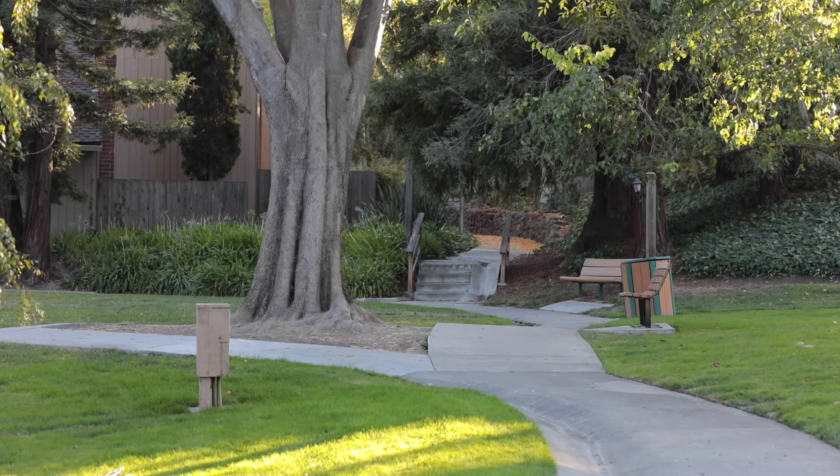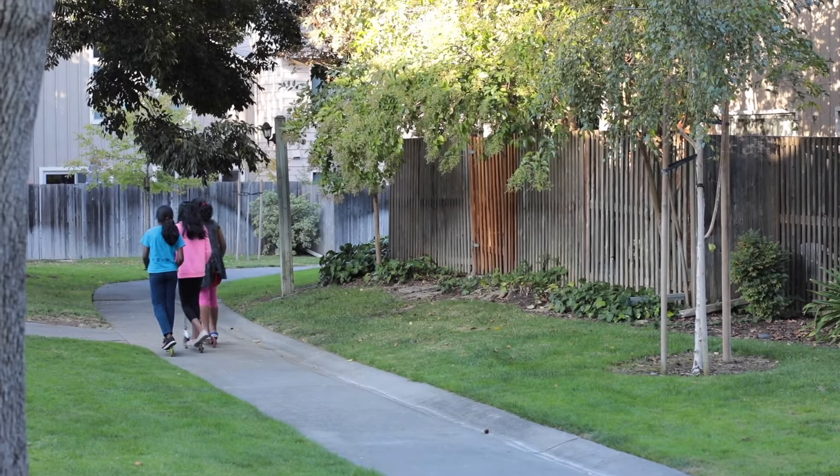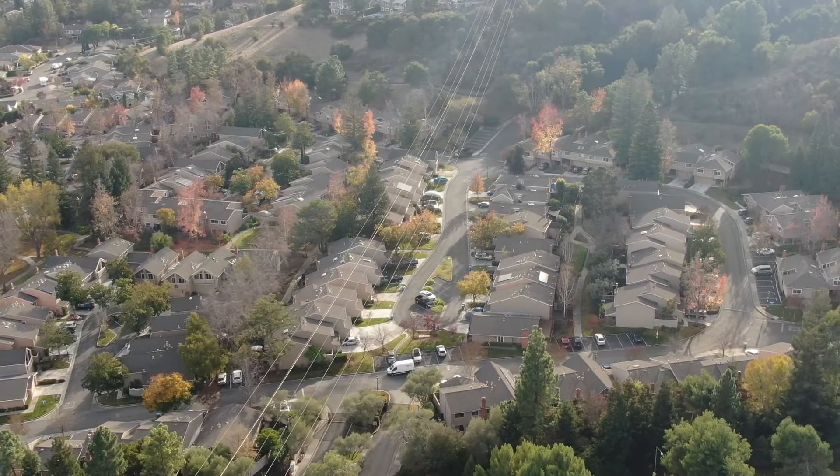Outside, this neighborhood offers a phenomenal environment. Here we are standing just a couple of houses away from a large community green area in the heart of this nature-infused park-like hideaway.